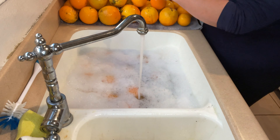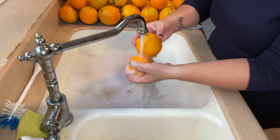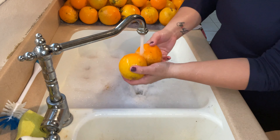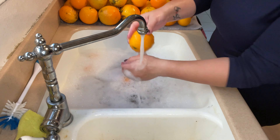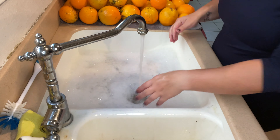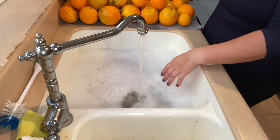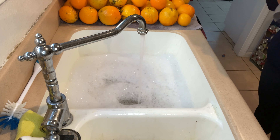You can see how disgusting this water is from the oranges because they were so dirty, but nothing's wrong with them — they just need to be cleaned. They have a nice thick rind protecting them, so I don't have to worry about how gross the water looks. I'm just washing them; once I get the super dirty ones rinsed off I'm going to let them dry for a little bit.